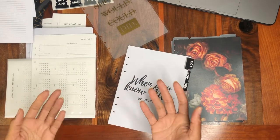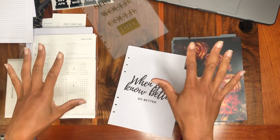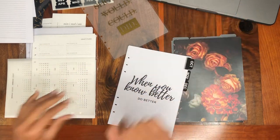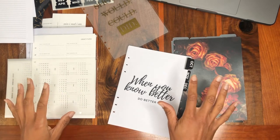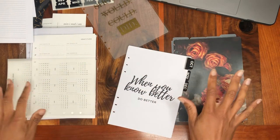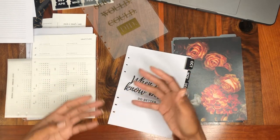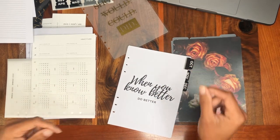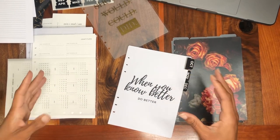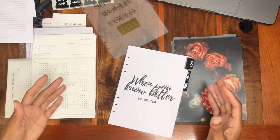I just needed something more robust to track everything. As much as I'd love a totally digital lifestyle — a calendar that syncs across devices — I lose things in a digital system. My brain just doesn't retain information the same way, and there's something about writing it down that really helps me reinforce what I need to remember. So I was going to stay with a paper system.